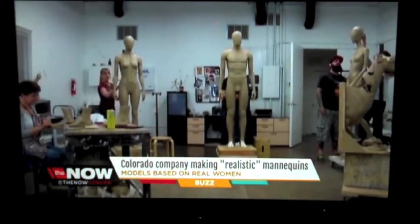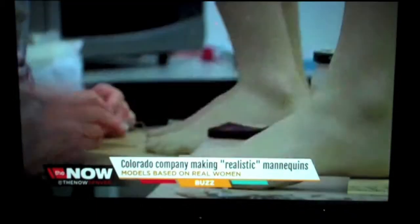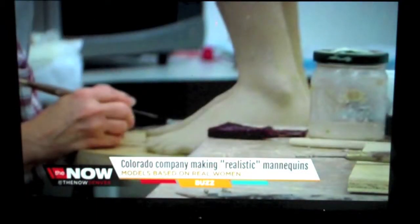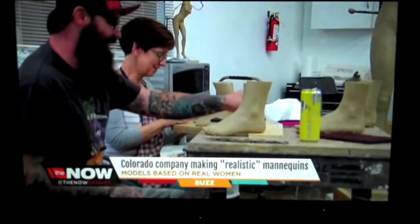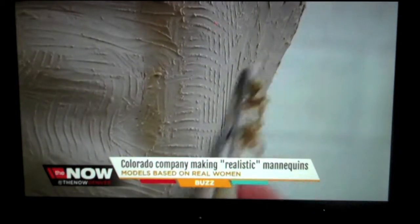Colorado company Fusion Specialties developed the innovative forms. We are the only mannequin maker that we're aware of in Colorado — most other companies tend to be in New York or L.A. I stopped by their headquarters in Broomfield, where the human sculptures first took shape.